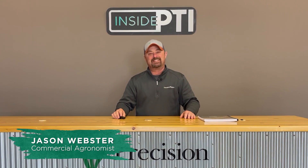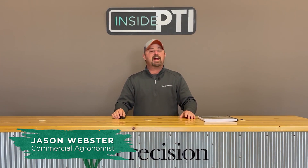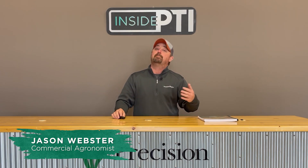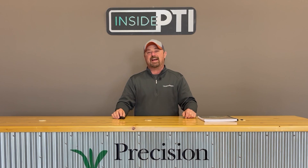Hello and welcome to this episode of Inside PTI. My name is Jason Webster. Thanks for joining us today. Today I thought we'd talk a little bit about some of the high management work we're doing in corn at the PTI farm in Pontiac, Illinois.